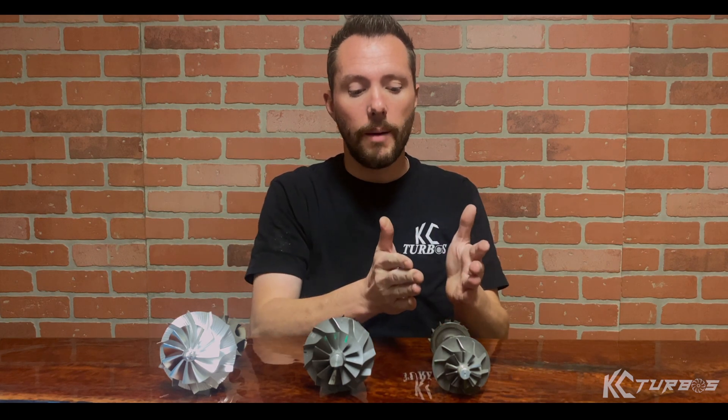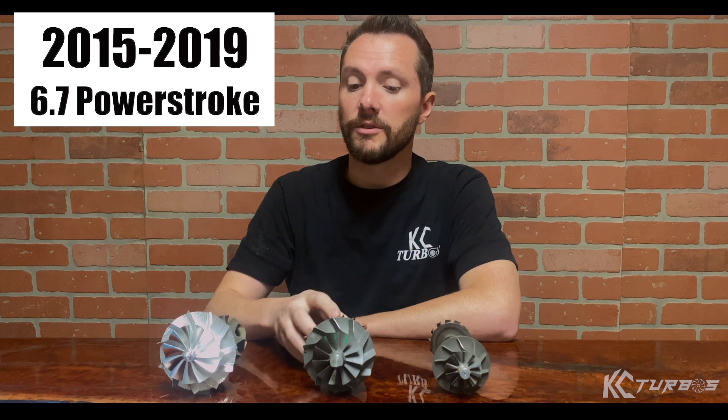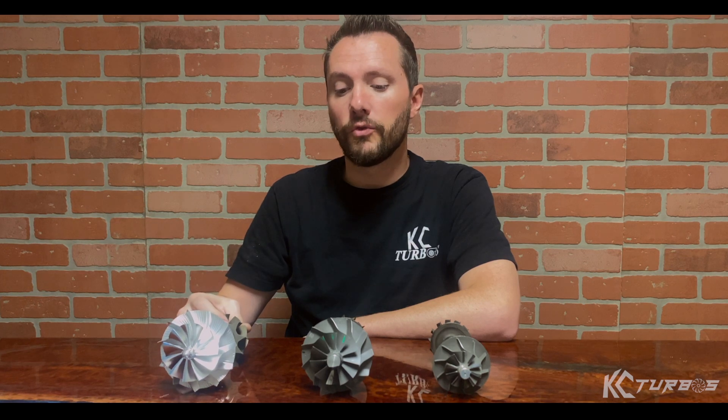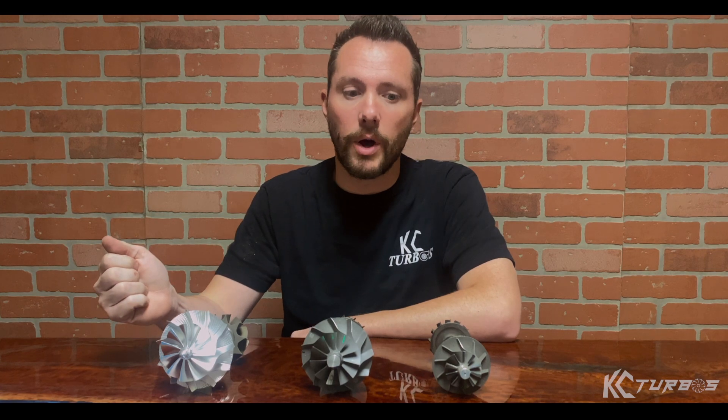As you go up from smaller to bigger turbos, you'll gain turbo lag and lose efficiency down low in the RPMs. What we have here in front of us is a 2011 stock turbo, a 2015 stock turbo, and our stage two for the 6.7. These are F-250 turbos and we want to go over the sizing and show the pluses and minuses to each one.